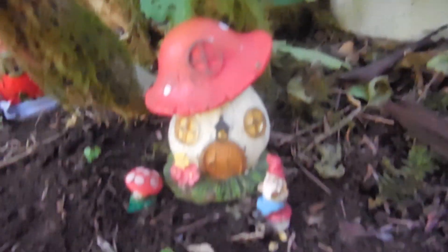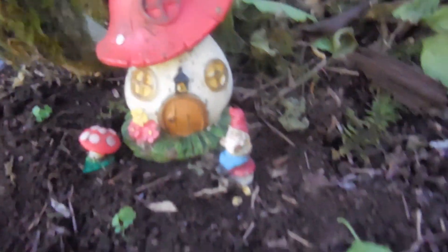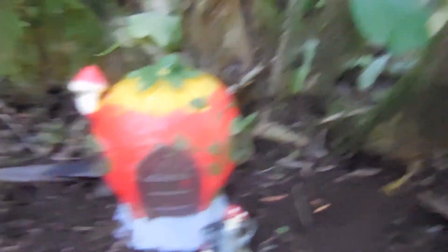Here's another little mushroom house with a little gnome there. Here's a strawberry house, and here's another mill for this side of Fairyville.